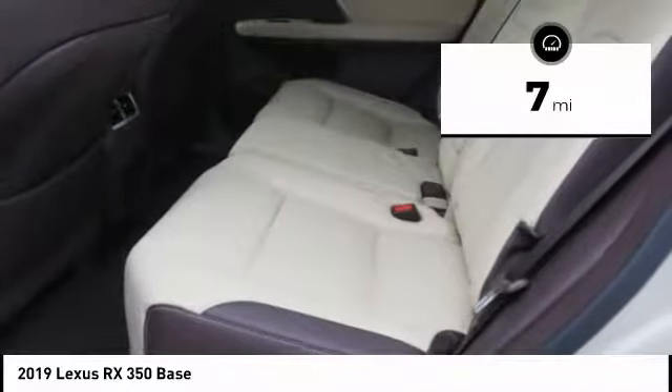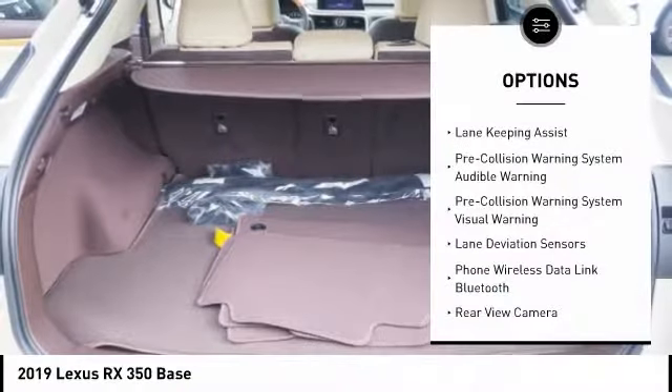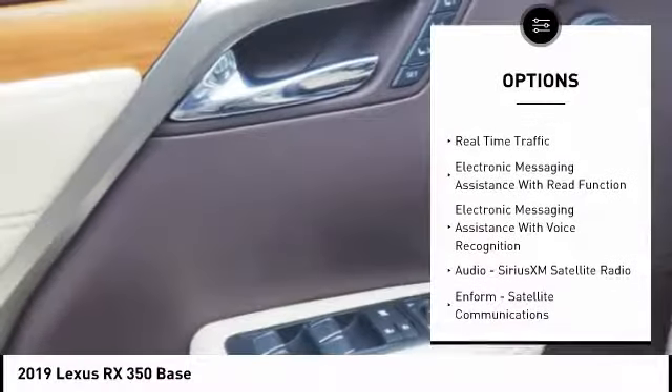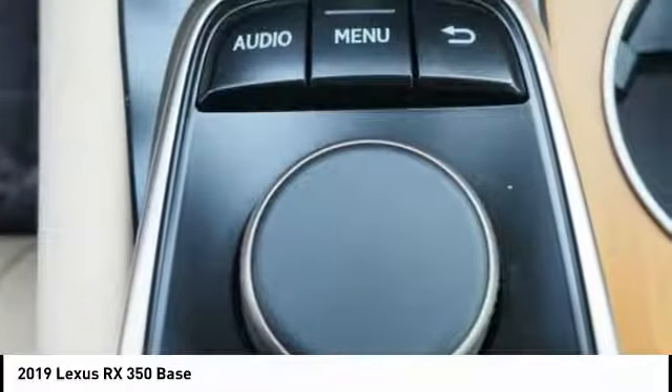This vehicle has less than 100 miles. Here are some of this vehicle's great options: traction control, autonomous braking, stability control, power brakes, trip computer, child safety locks, airbags, driver knee airbag, overhead console, rear floor mats, and electronic brake force distribution.